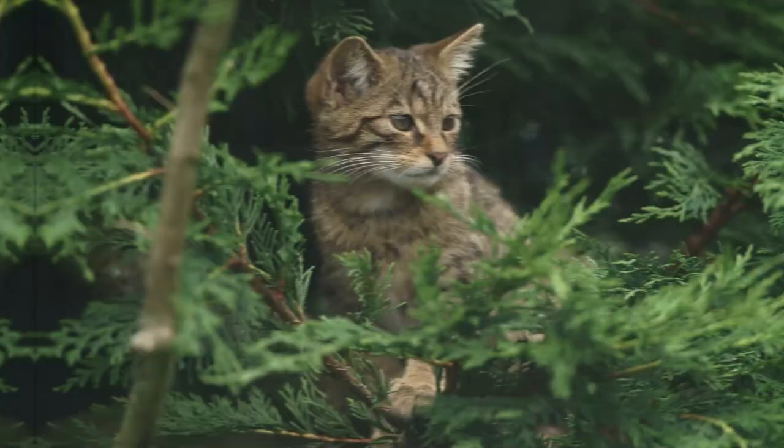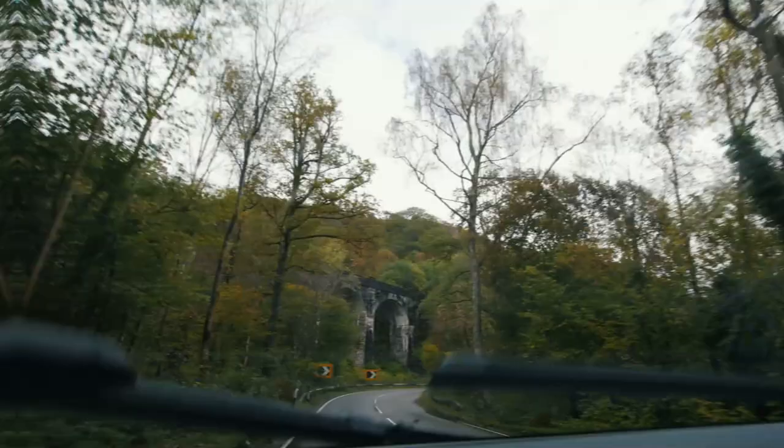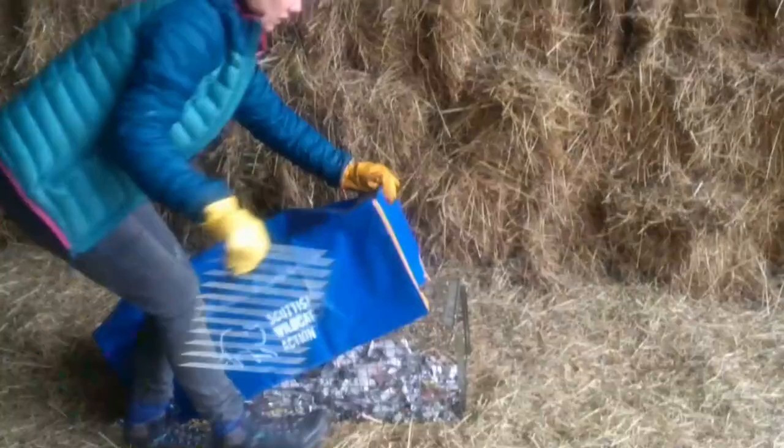As well as almost being lost to hybridisation, these cats also face some other threats. They often fall victim to traps meant for other predators such as foxes, and of course many are lost to traffic incidents. There are many efforts to help this species survive in Scotland, and hopefully Britain won't lose its last native cat.